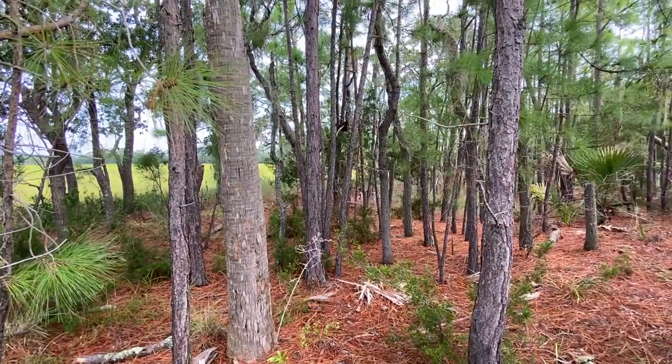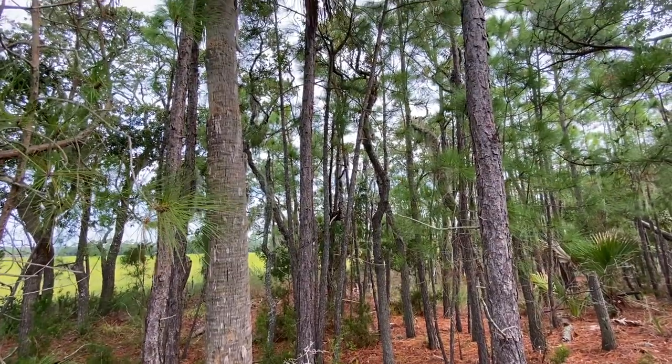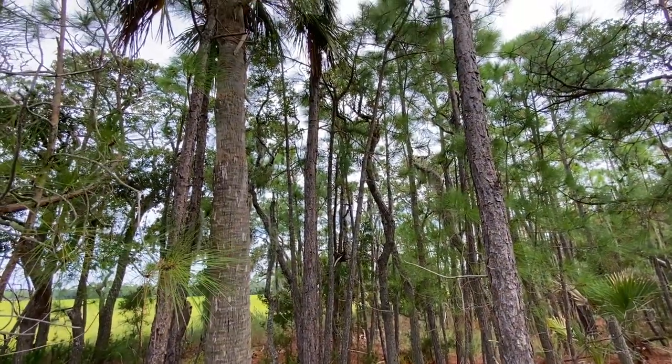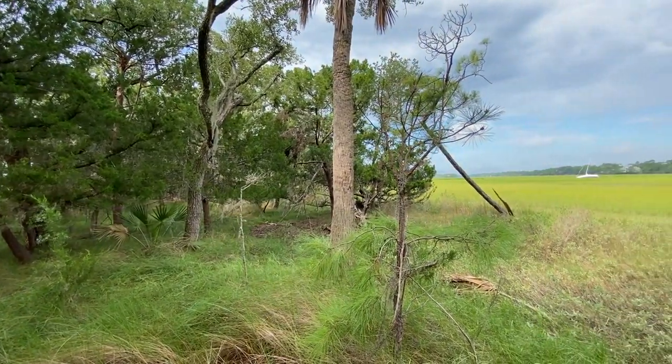The upland areas contain mostly maritime forest habitat with live oaks, pine trees, and cabbage palmettos present. Along the fringes of the island, you'll encounter salt shrub thicket, maritime grasslands, and high marsh habitats.